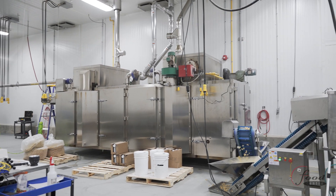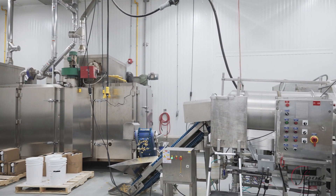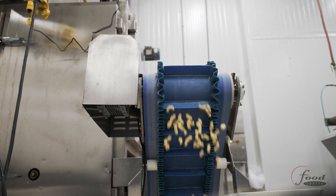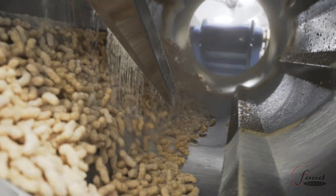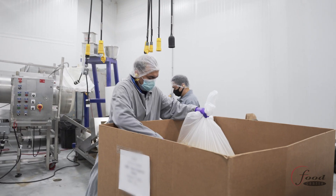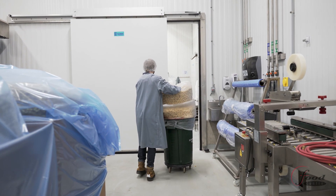The production line is streamlined for maximum output. As products are extruded, they are cut, dried in our tunnel dryer, then sent to the tumbler for application of topical seasoning. Most of our post-extrusion processing equipment is modular and can be moved in or out as the processing conditions require. Once seasoning has been added, the finished product makes its way to our packaging room.